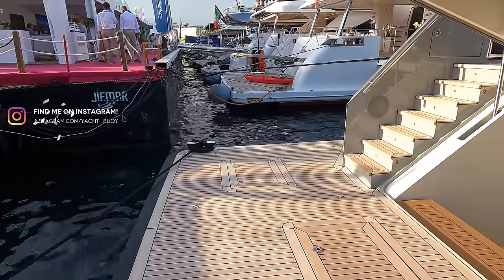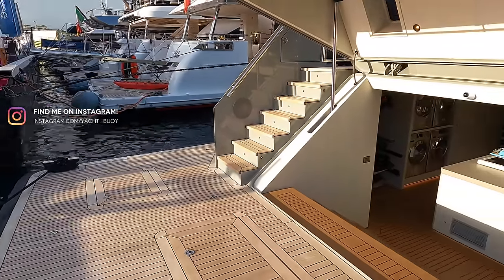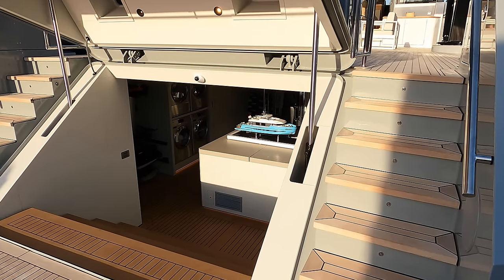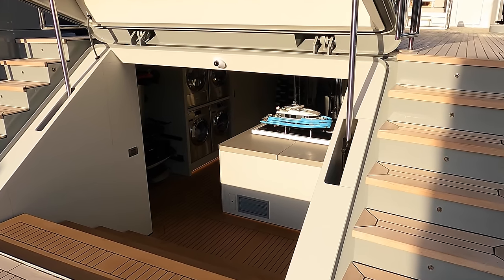Before we get started, please don't forget to subscribe to my YouTube channel. Note just how big the swim platform is and the port and starboard staircases which lead up onto the aft deck, and the large hydraulic door on the transom that leads down into the lazarette.